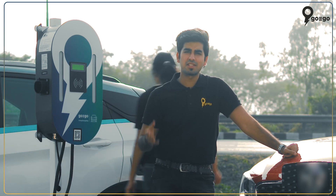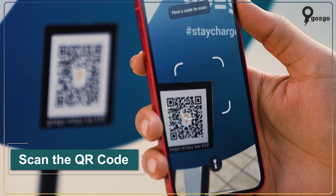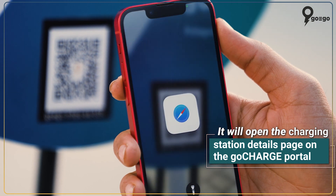As I mentioned in the earlier videos, this is a very simple process. I can simply scan the QR code on the charging station and it will open up to the GoCharge charging station details page.